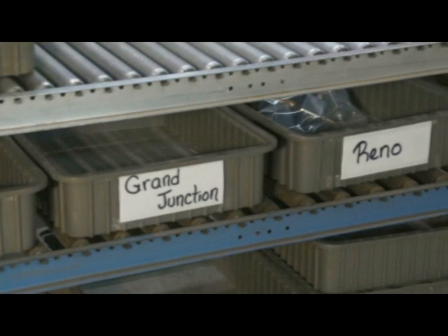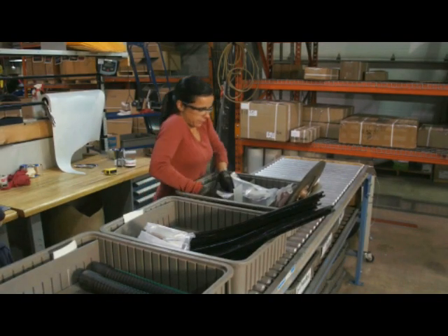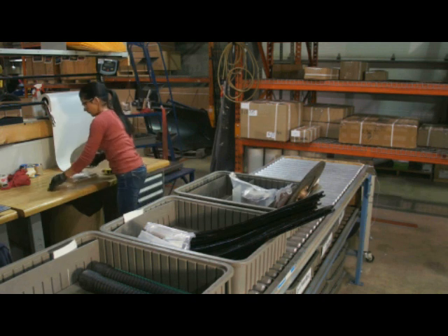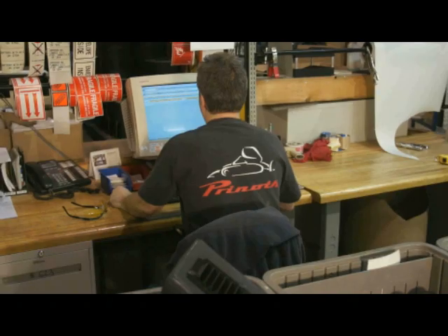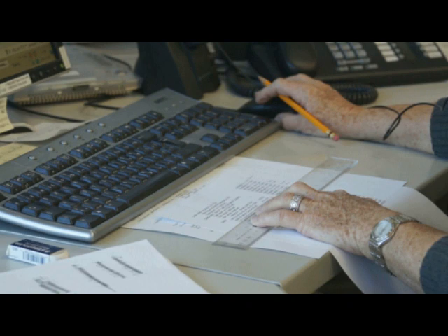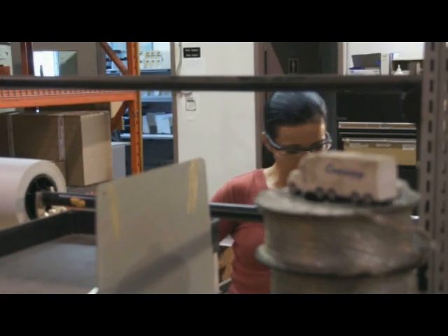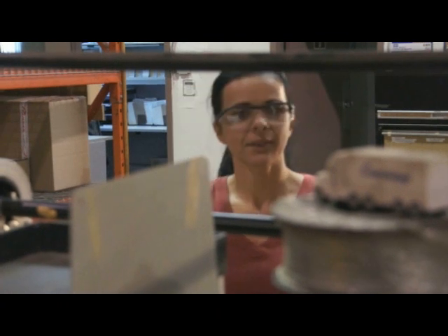Prenoff currently has seven RDCs across the United States and Canada. We deliver through UPS and FedEx, and also we do have a freight delivery system. So if a customer is requiring a certain part and our particular RDC does not currently have that part, we can and do pull from the other RDCs, and they either direct ship to the customers, or we can have that part delivered here and we ship it.